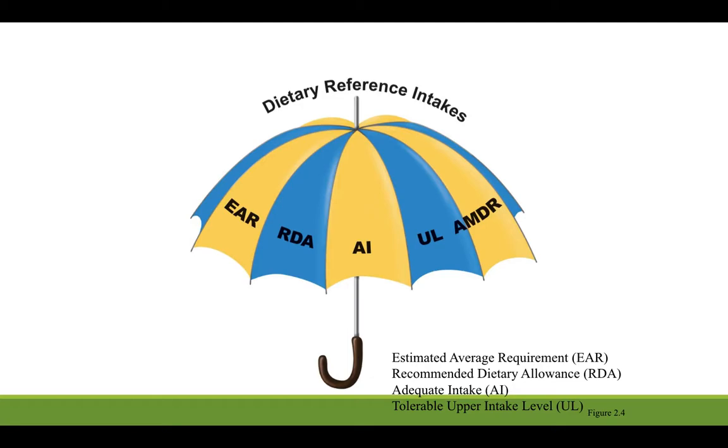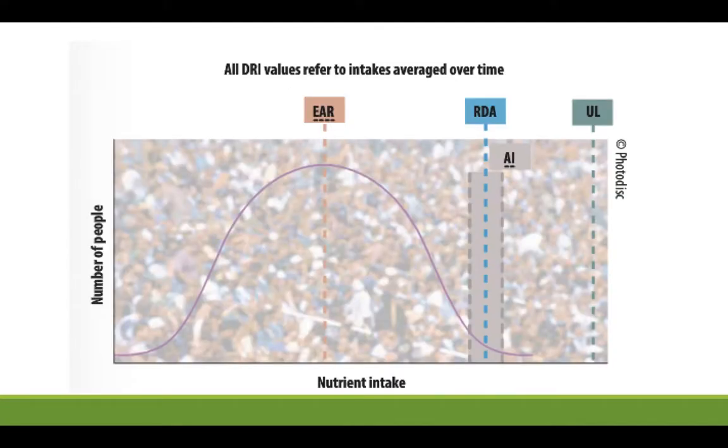The overarching themes of the DRIs involve several acronyms, which I'll walk you through now. The RDA, or Recommended Dietary Allowance, is the one we always try to shoot for. If you've taken a statistics class, you've seen a standardized bell curve. Essentially, this blue dashed line shows that the RDA is going to be sufficient for everyone who falls behind it — meaning it's appropriate for 97% of our population. In other words, one gram of protein per kilogram should be sufficient for 97% of the population.